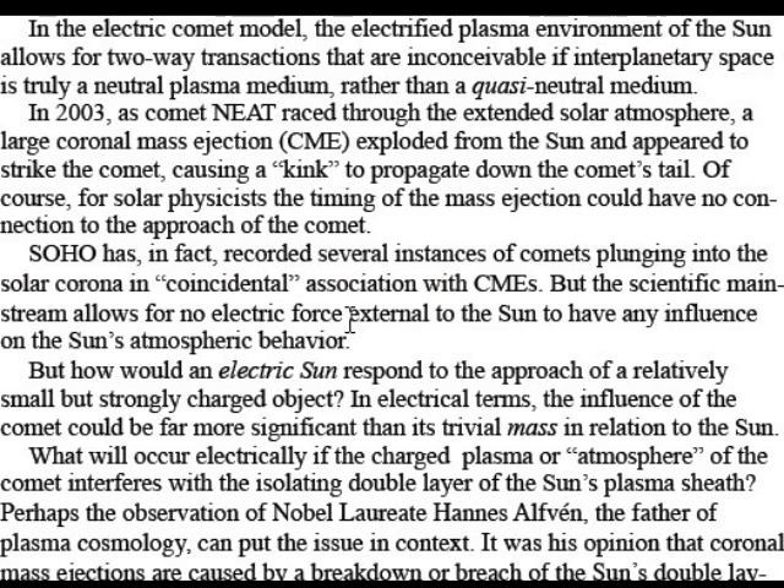In 2003, as comet NEET raced through the extended solar atmosphere, a large coronal mass ejection (CME) exploded from the sun and appeared to strike the comet, causing a kink to propagate down the comet's tail. Of course, for solar physicists, the timing of the mass ejection could have no connection to the approach of the comet. SOHO has, in fact, recorded several instances of comets plunging into the solar corona in coincidental association with CMEs. But the scientific mainstream allows for no electric force external to the sun to have any influence on the sun's atmospheric behavior. But how could an electric sun respond to the approach of a relatively small but strongly charged object?